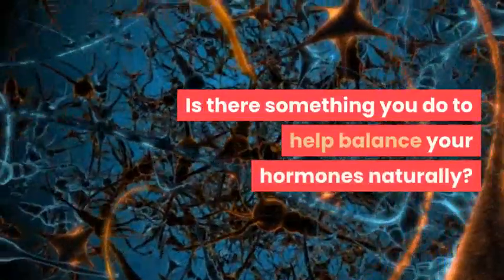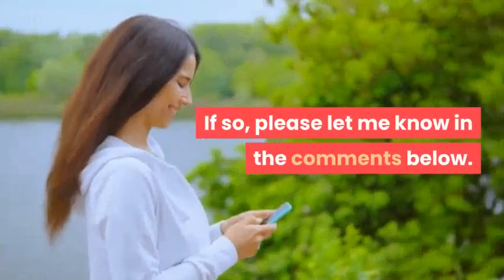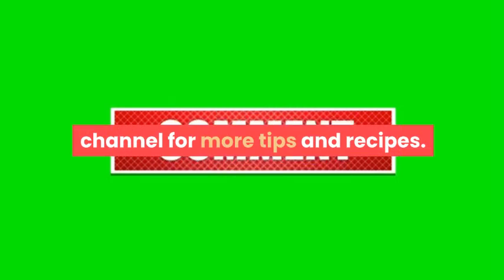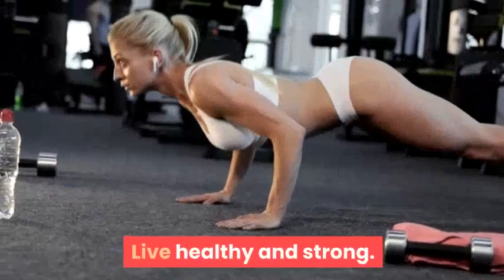Is this something you do to help balance your hormones naturally? If so, please let me know in the comments below. If you like our videos, please hit the like button and share with your friends. Don't forget to subscribe to our channel for more tips and recipes. See you in the next video — live healthy and strong.